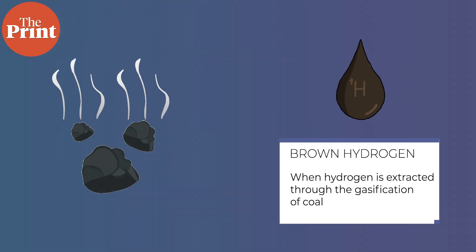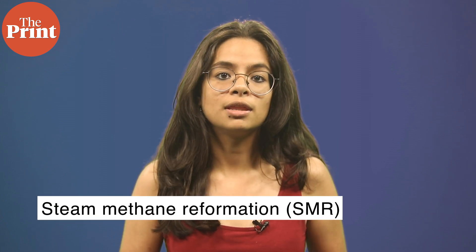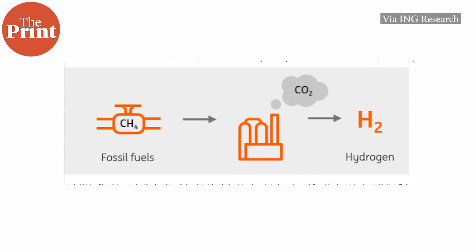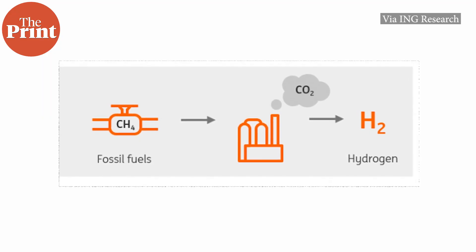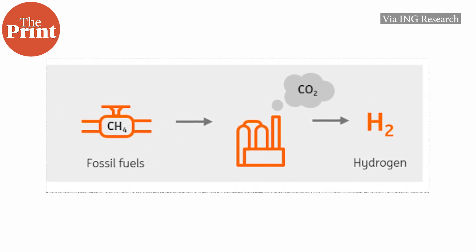Each method is denoted by a colour. For example, brown hydrogen is hydrogen that's extracted through the gasification of coal. Grey hydrogen, which is the most common, is produced through a process called steam methane reformation. In SMR, as it's called, methane from natural gas is heated with steam and it produces carbon dioxide and hydrogen, which can then be used as a fuel.